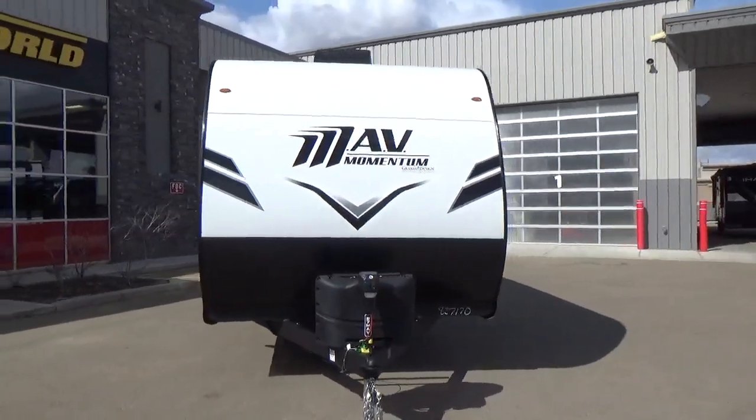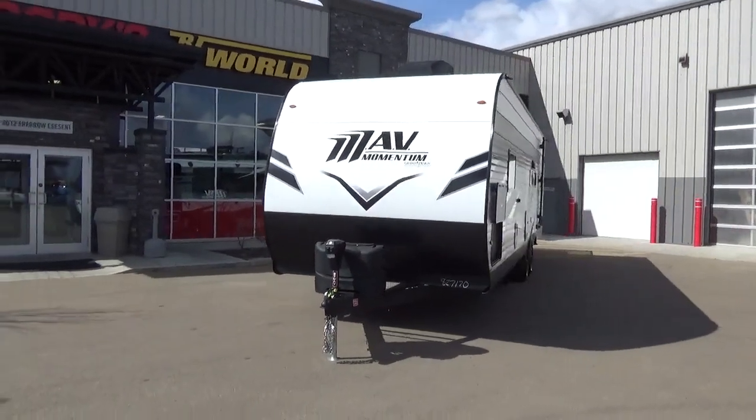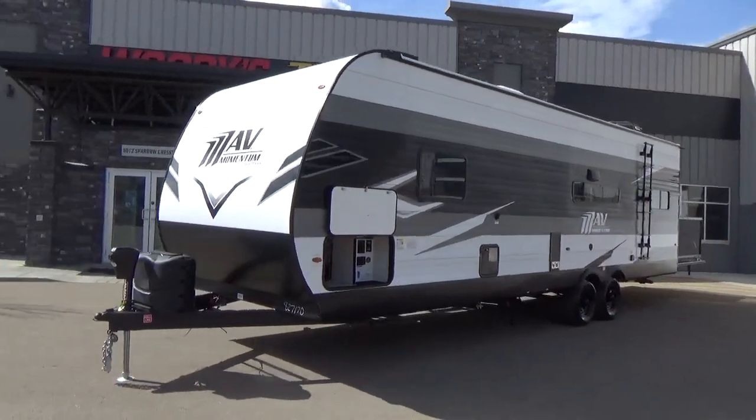I am all fired up here at our dealership because I get to shoot a video on one of our newest arrivals to our store — the all-new Grand Design RV MAV.